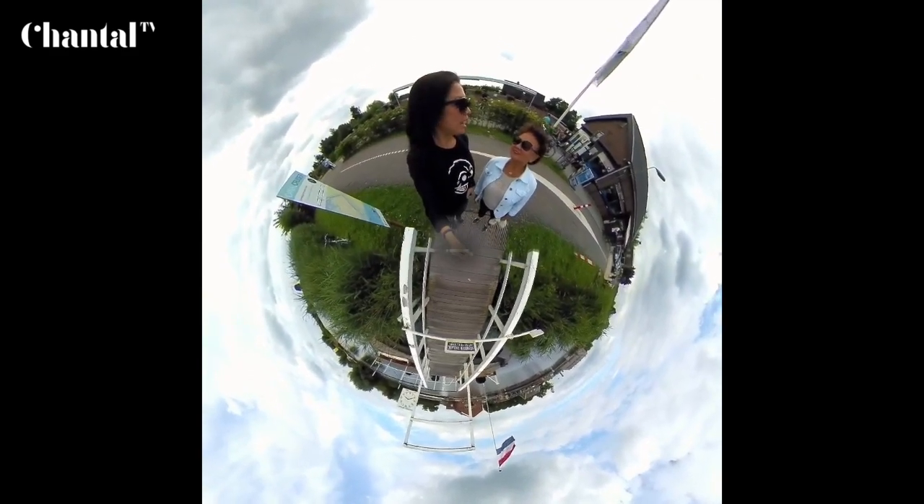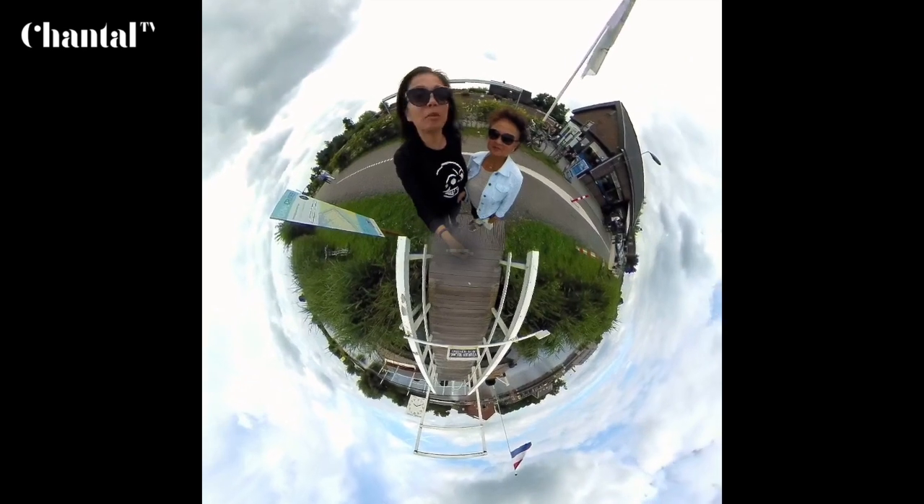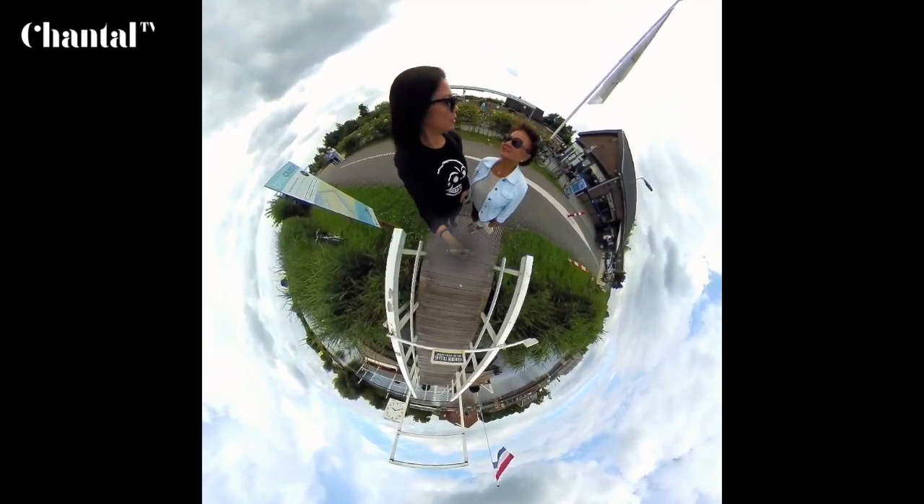Welcome everybody to Kinderdijk! I'm here with my mom. We are filming in 360 and we're going to be filming the windmills.